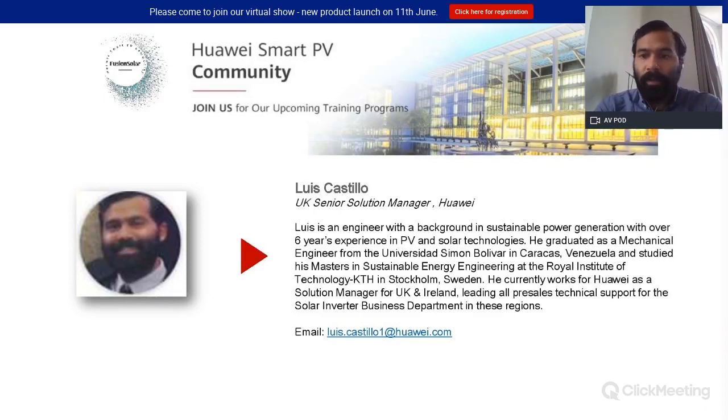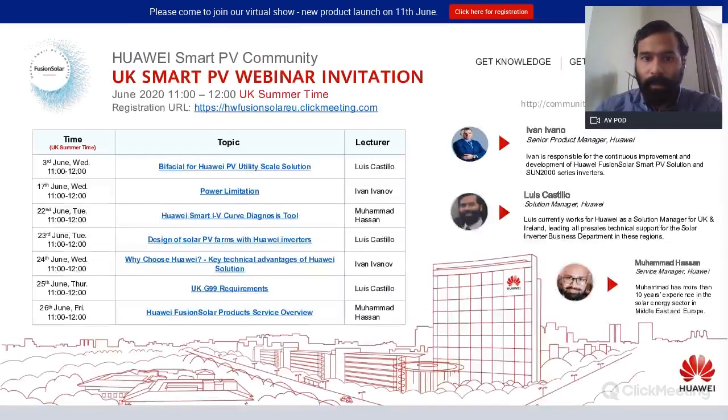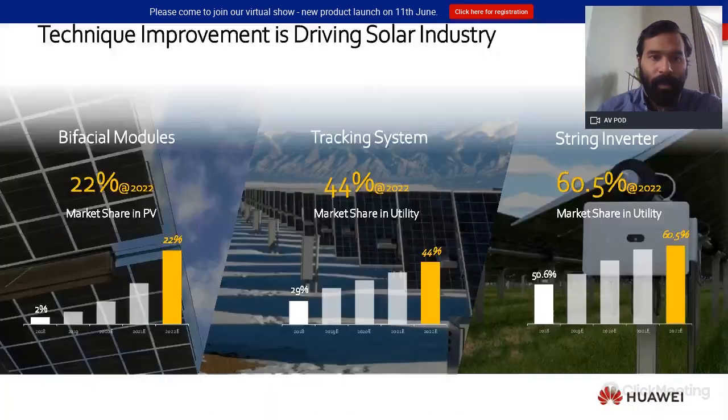Good morning everyone, I'm Louis Castillo. Today we're going to talk about bifacial solutions for solar inverters. I have a background in mechanical engineering and sustainable power generation, and I've been in the renewable energy and solar industry for around six years. At the moment I work for Huawei as a senior solution manager in the UK.